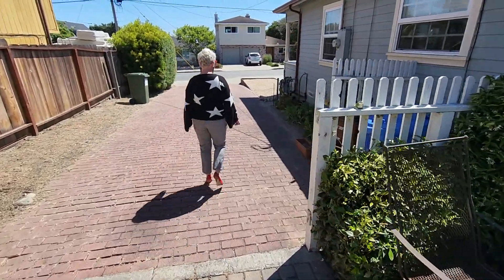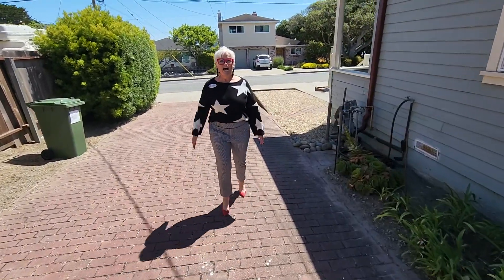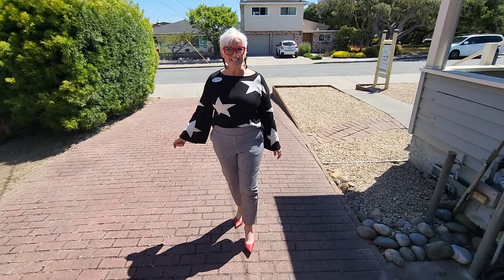I want to thank you for coming with me on my virtual open house tour. I'm Heidi Daniels with Century 21 Showcase Realtors, selling the Monterey Peninsula.